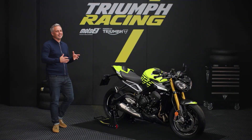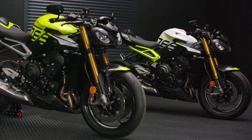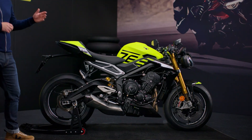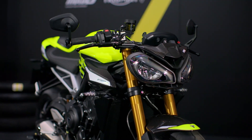Hi there, I'm Matt and I'd like to introduce you to a very special limited edition motorcycle. The all-new 2023 Street Triple 765 Moto2 Edition, the closest thing you can get to a Moto2 racer for the road.